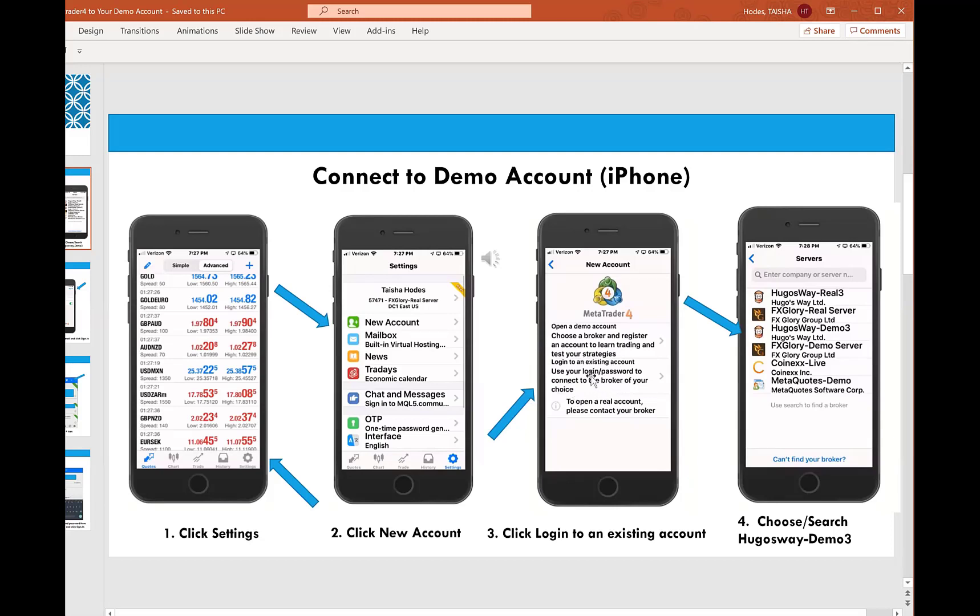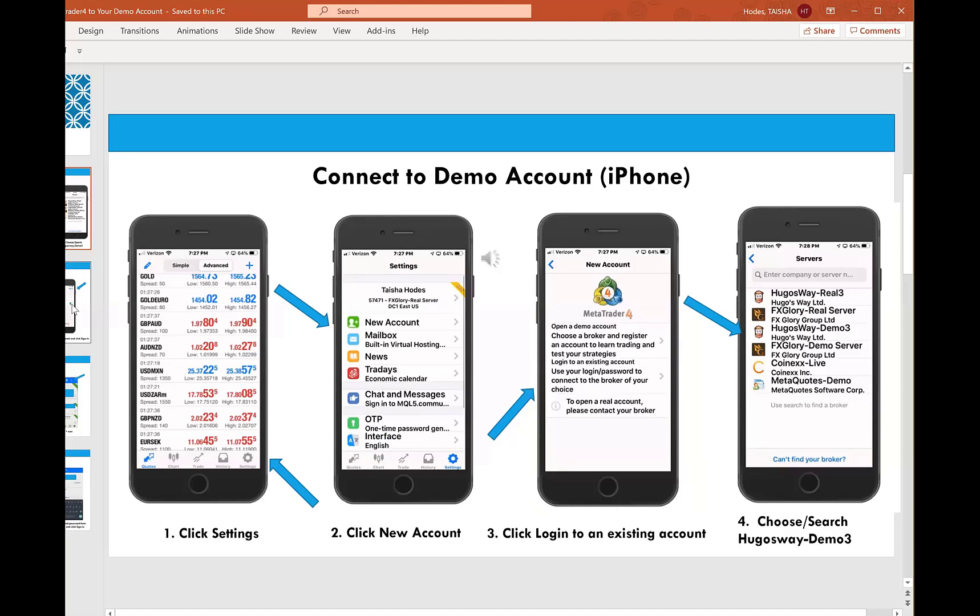Let's use the second option since we already have an account. For servers, you're going to type in Hugo's Way. Every broker typically has one for the demo account and one for the live account. For the demo account, select Hugo's Way Demo 3. That will take you to the login page. From that Hugo's Way email, use the demo account number for the login. For the password, make sure you use your trader password — the investor password is read-only, so you won't be able to actually take a trade. Save password, make sure that's on, and then click sign in.